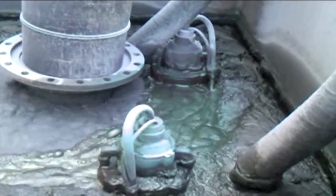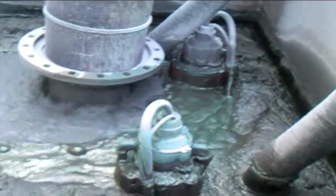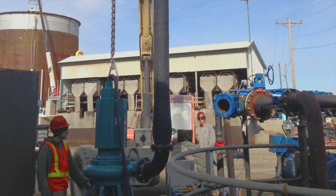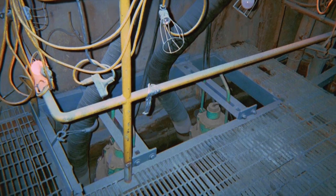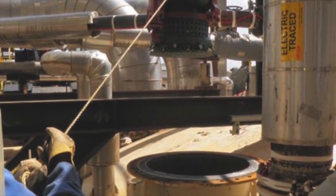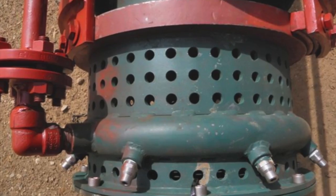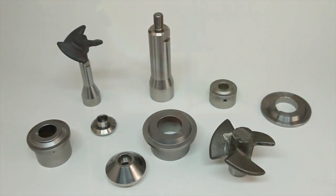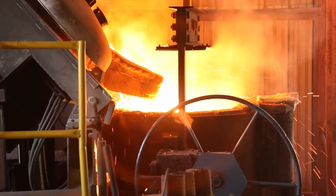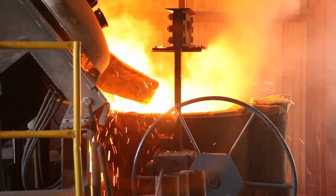Out in the field, submersible pumps are subjected to extreme environmental conditions. The Polaris Series TBM pumps are designed with this thought in mind. That is why every step of the manufacturing process is tightly controlled and the materials we use in our pumps are the best available. Designed specifically for slurry applications, our wet end components are cast from abrasion-resistant high-chrome white iron for maximum wear life.